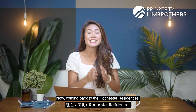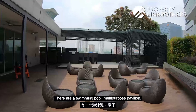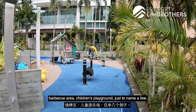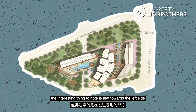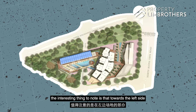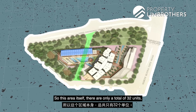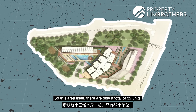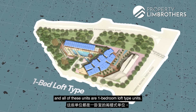Coming back to the Rochester Residences, the condo facilities are located on Level 9. There is a swimming pool, multi-purpose pavilion, barbecue area, and children's playground, just to name a few. Looking at the site plan, towards the left side where the stacks sit across Rochester Drive, there are only a total of 32 units — and all of these are one-bedroom loft type units.